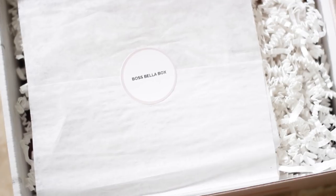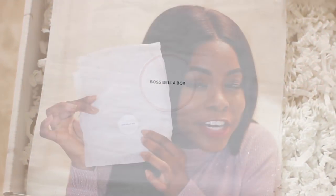Now we're going to get into the actual products. The inside of the box looks even better. Everything comes in nice wrapping paper with a Boss Bella Box sticker, and there's some confetti — because what's a party without confetti?